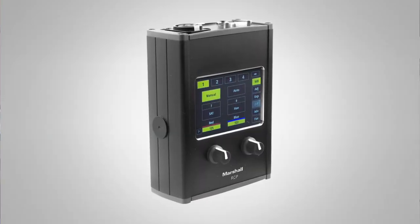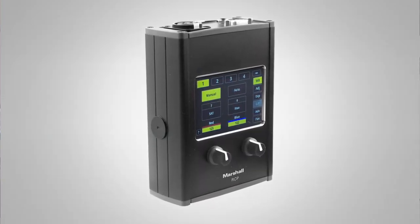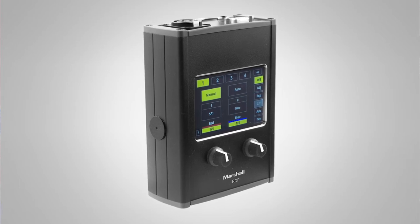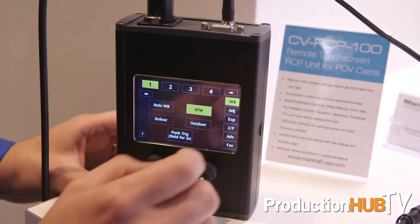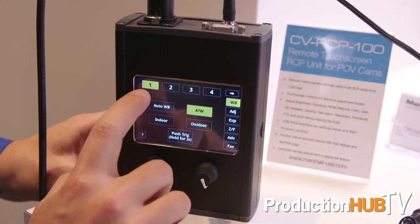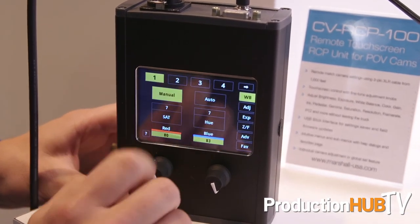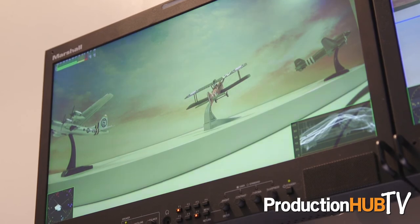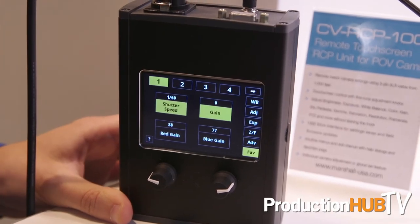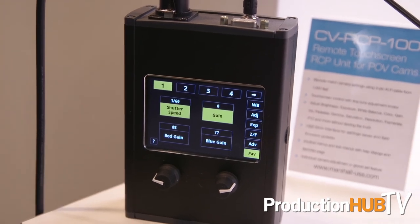Also brand new for IBC 2017, we're showing our CVRCP100. One of the challenges of the Marshall cameras is that we're cramming so much technology into a very small product that control can sometimes be tricky with the OSD menu. What the RCP100 gives you is all of your broadcast settings and adjustments on an easy touch interface with fine-tuned finger knobs, so you get all the adjustments you need with a very easy-to-use interface that you can leave in the production facility or on your truck on location.